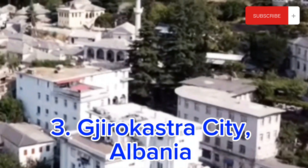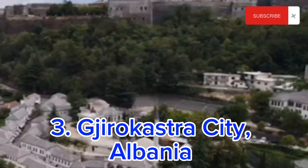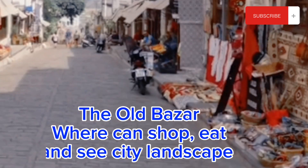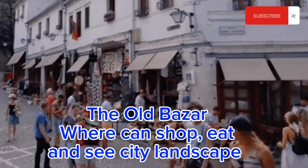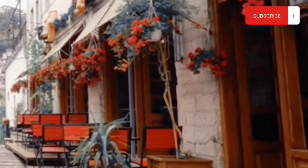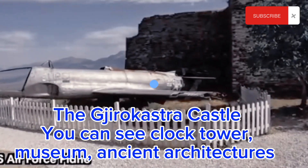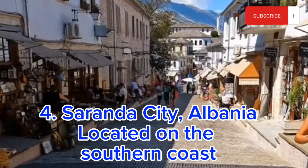Gjirokastra is a historic city located in southern Albania and is a UNESCO World Heritage Site. The city is characterized by its cobblestone streets, traditional stone houses and stunning views of the surrounding mountains. One of the highlights of Gjirokastra is the Old Bazaar which features numerous shops selling traditional handicrafts, souvenirs and local products. Another must-visit place is Gjirokastra Castle, a 12th century fortress, now a museum showcasing the city's history and culture.